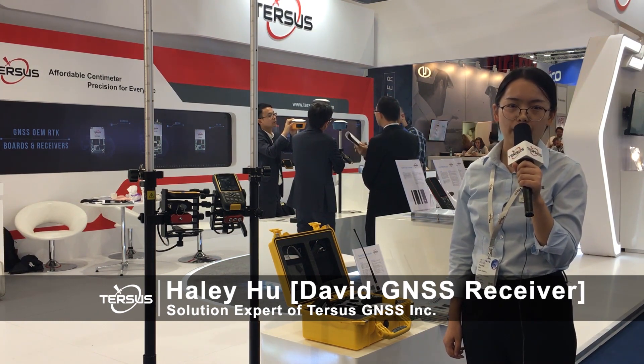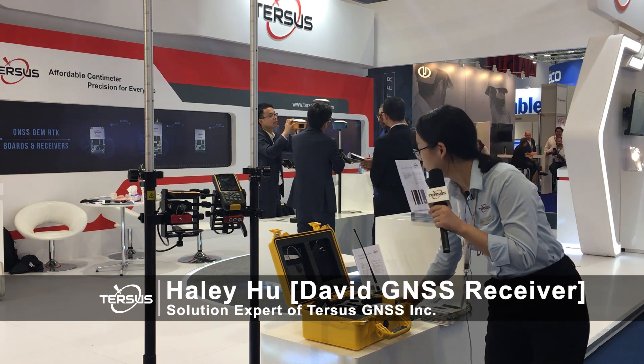Here, I'll show you the base case and rover case over here. This is our base case, and this is our rover case.